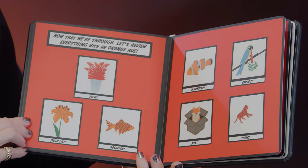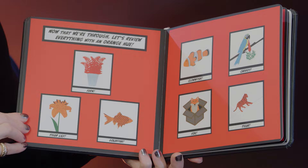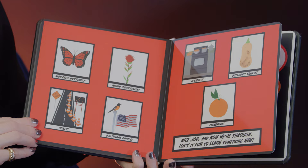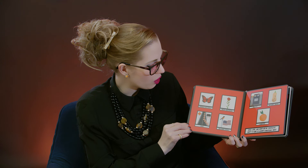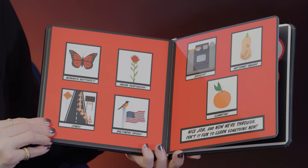Now that we're through, let's review everything with an orange hue. Fern, tiger lily, goldfish, clownfish, carrot, fox, tiger, monarch butterfly, Indian paintbrush, cones, Baltimore Oriole, apricots, butternut squash, clementine.